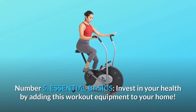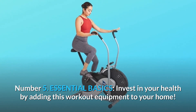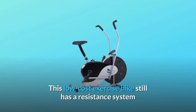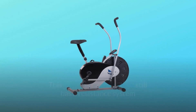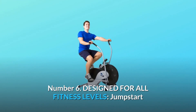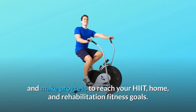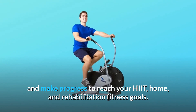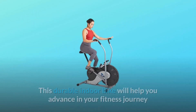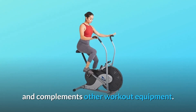Number 5: Essential Basics. Invest in your health by adding this workout equipment to your home. This low-cost exercise bike still has a resistance system and ergonomic design in place to provide an effective cardio workout. Number 6: Design for All Fitness Levels. Jumpstart and make progress to reach your HIIT, home, and rehabilitation fitness goals. This durable indoor bike will help you advance in your fitness journey and complements other workout equipment.